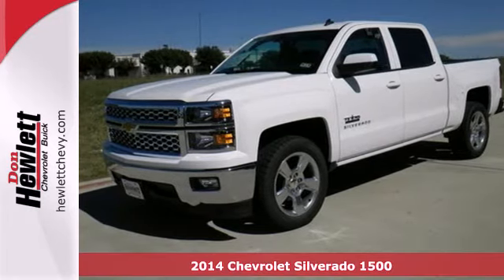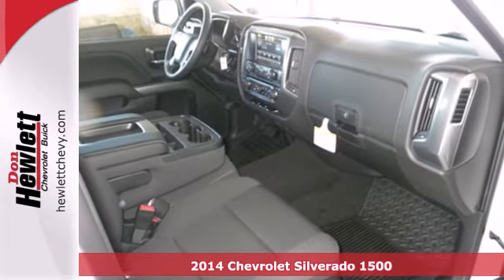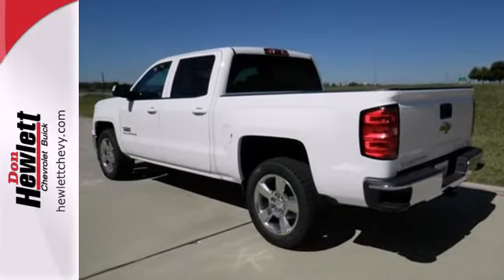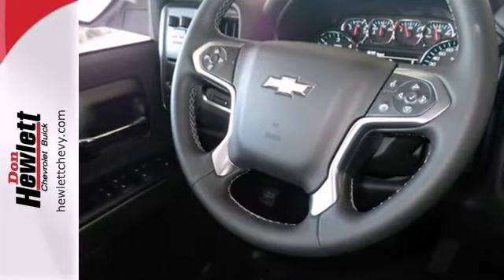Here's a 2014 Chevrolet Silverado 1500. For years, the Silverado has been the benchmark for full-size pickups, and for good reason. This American workhorse comes standard with electronic stability and traction control, anti-lock brakes, and a low tire pressure warning.